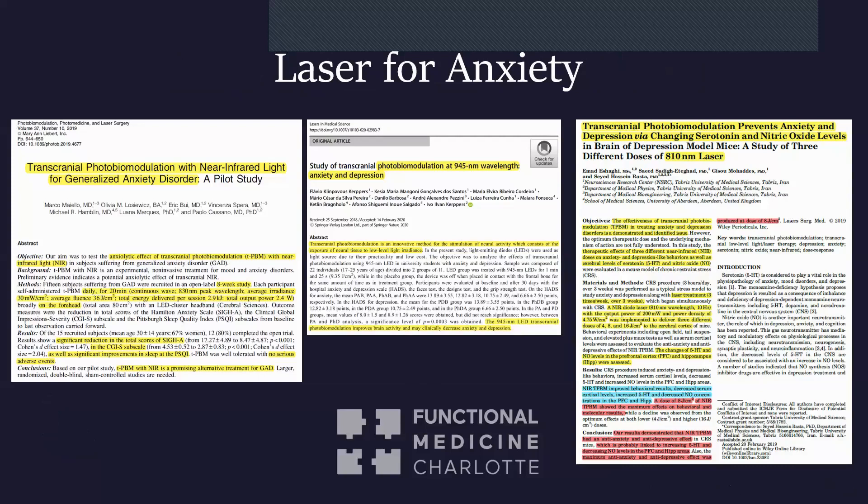Laser for anxiety is very, very effective. There are many studies on laser for anxiety and depression. For general anxiety disorder, near-infrared laser used daily for 20 minutes a day for eight weeks showed a significant reduction in total anxiety scores on standard anxiety surveys, as well as a significant improvement in sleep, with no serious adverse events. That study concluded that near-infrared for anxiety is a promising alternative treatment.